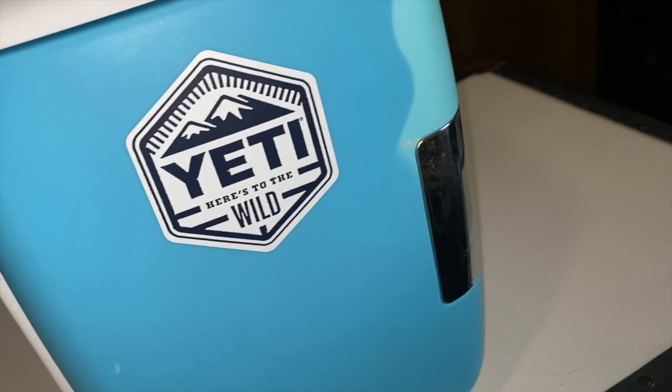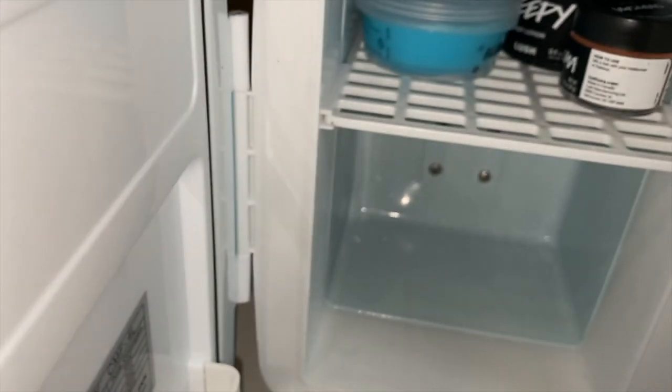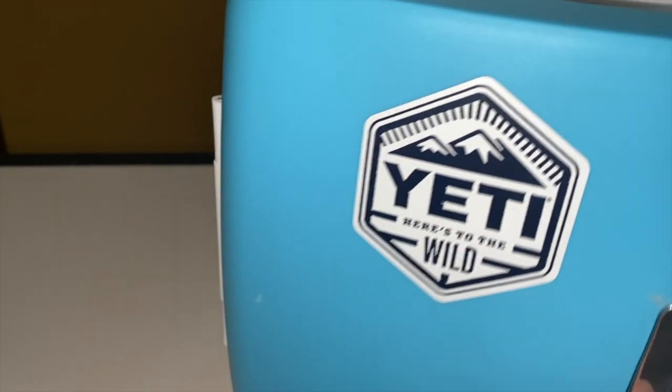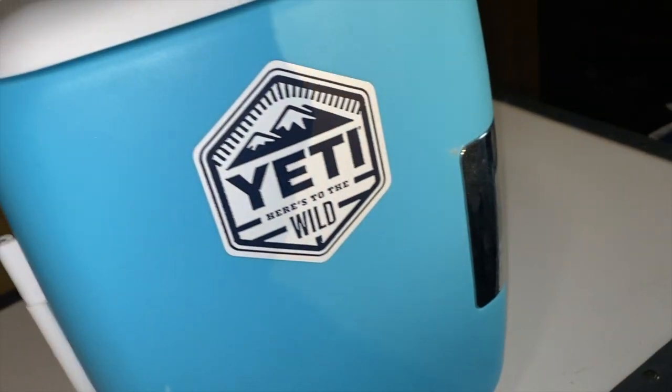Number eight: the mini fridge. Despite the Yeti sticker, it's just a sticker I put on there — I got this back in high school before these were trendy. My friends and I used to put our lunches in it. I like to keep some of my Lush products in there so they're nice and cold, like my aroma water and fresh face masks.